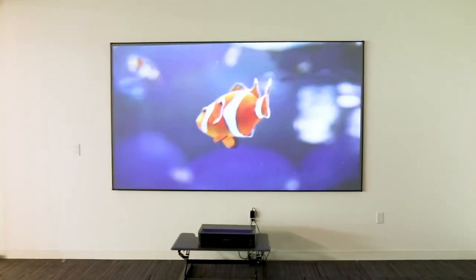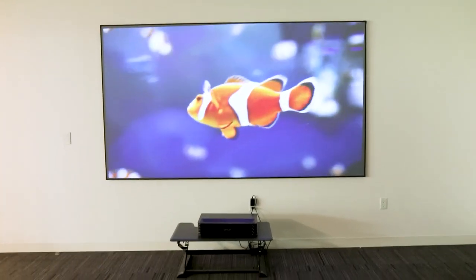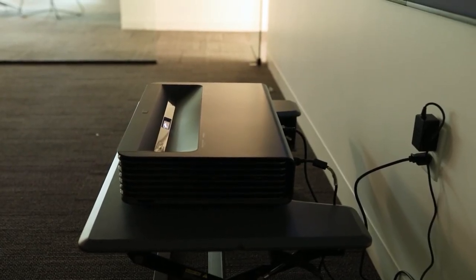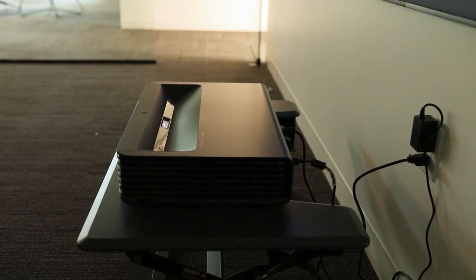This is a 120-inch ALR screen and the distance between the screen and the projector is around 12 inches. If you want a bigger screen — say 150 inches — just move the projector further from the screen to about 16 inches.